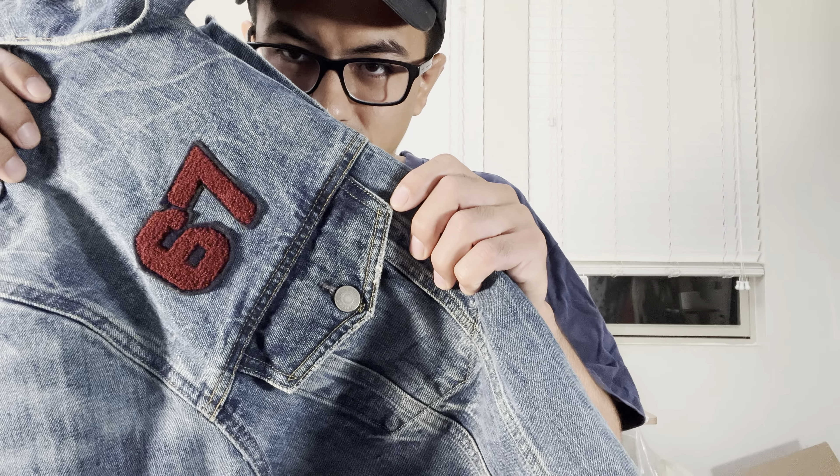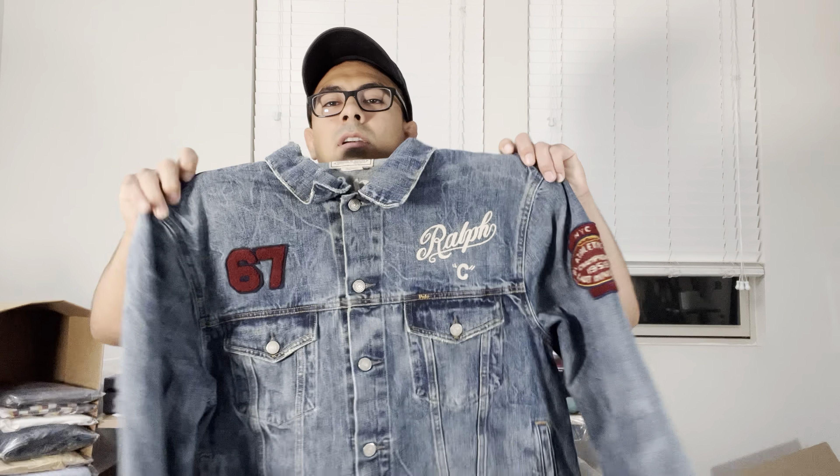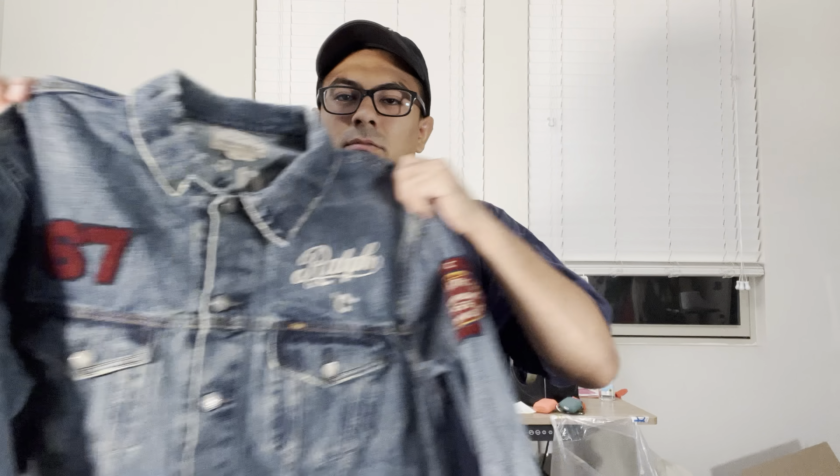Last find of the day — my favorite find. This thing came at the end of the day when we were basically done thrifting. We popped into a local Goodwill just because it was on our route, planning on just checking fresh racks. And this came off a fresh rack — once we saw it, we basically ran through the entire store real fast.